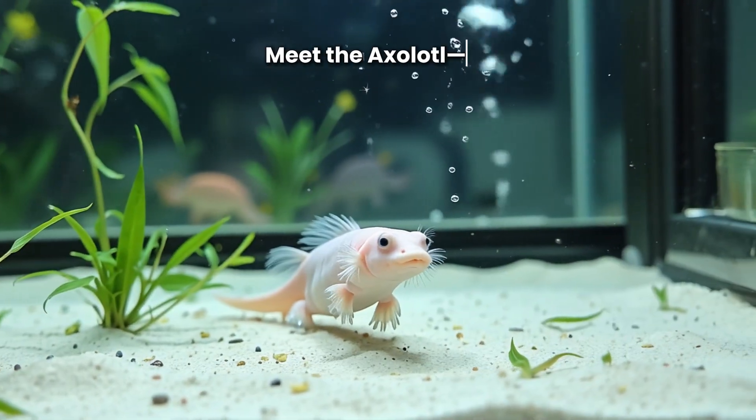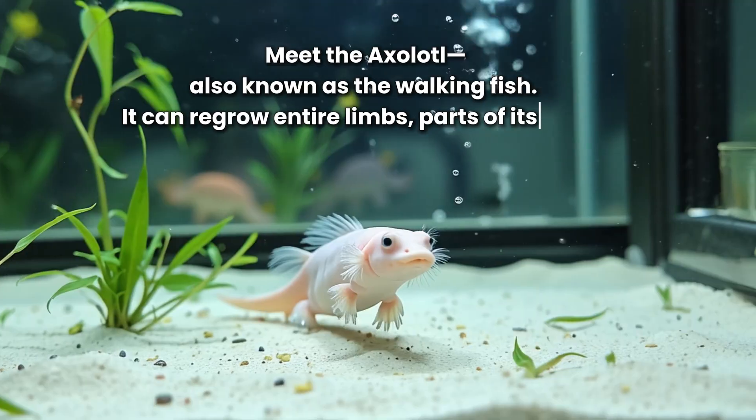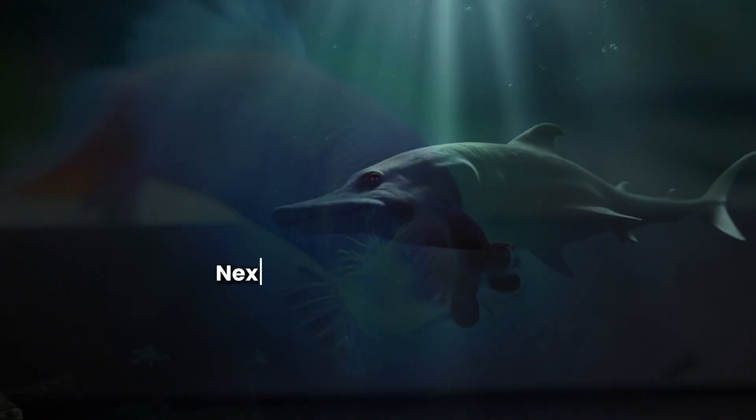Meet the axolotl, also known as the walking fish. It can regrow entire limbs, parts of its heart, and even parts of its brain.